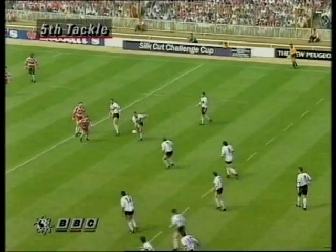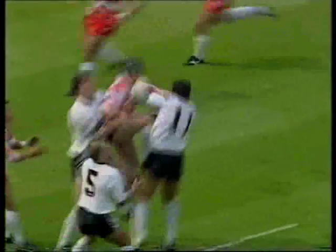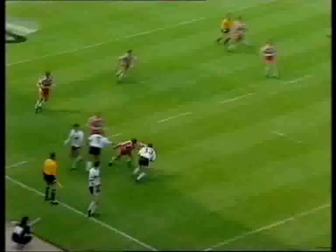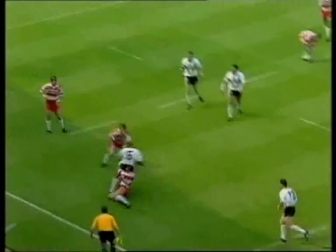Weight advantage the Widnes pack — it's Goulding, that's a good kick. Hampson's underneath it, oh he's lost it. Well picked up by Meyers, it's back to one — good run by David Meyers, former Wigan player.